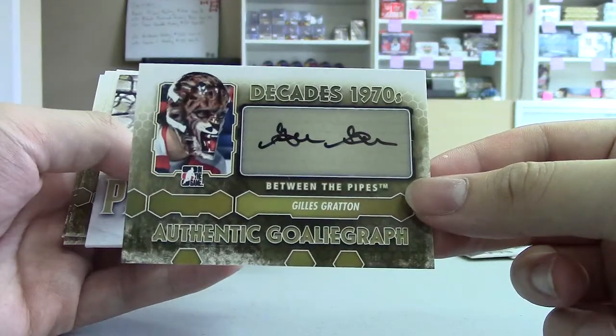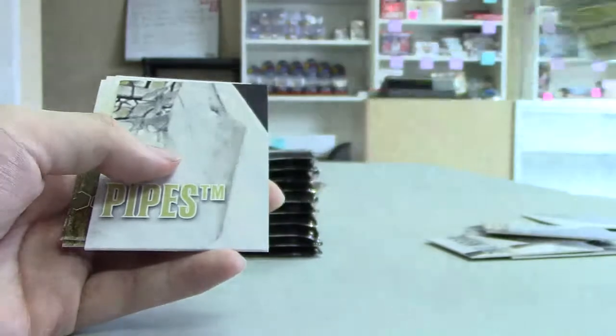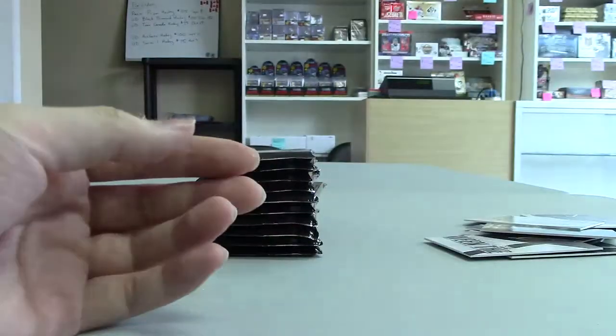Got another auto — Gilles Breton. Man, check out that mask, it's a sick mask. That was a nice point in my career.